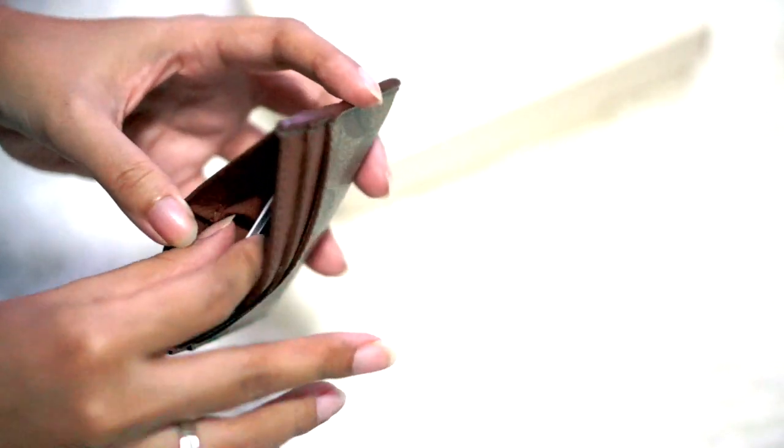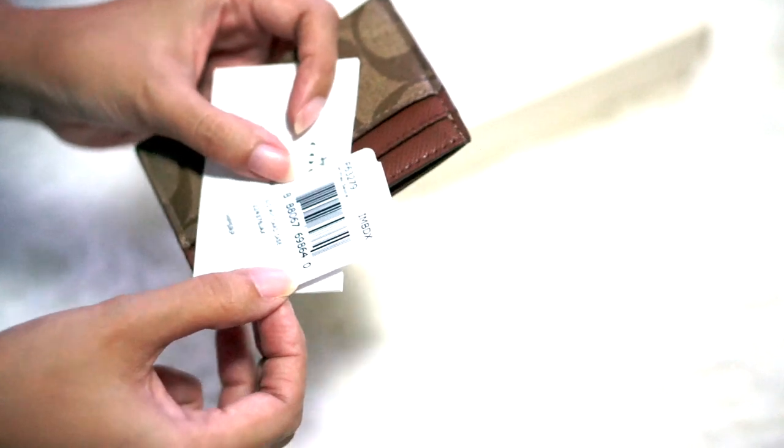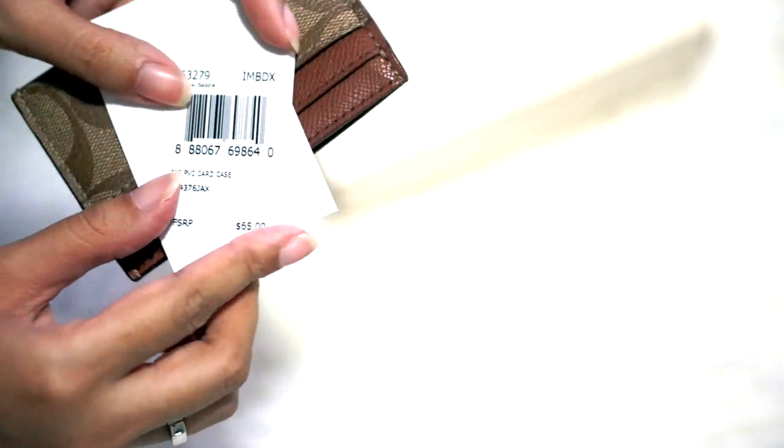There's also another pocket in the middle to store money, one for my ID card, and one for my bank card. This is the Coach Signature PVC Card Case, and it retails for $65 — but I got it at a sale price, of course.